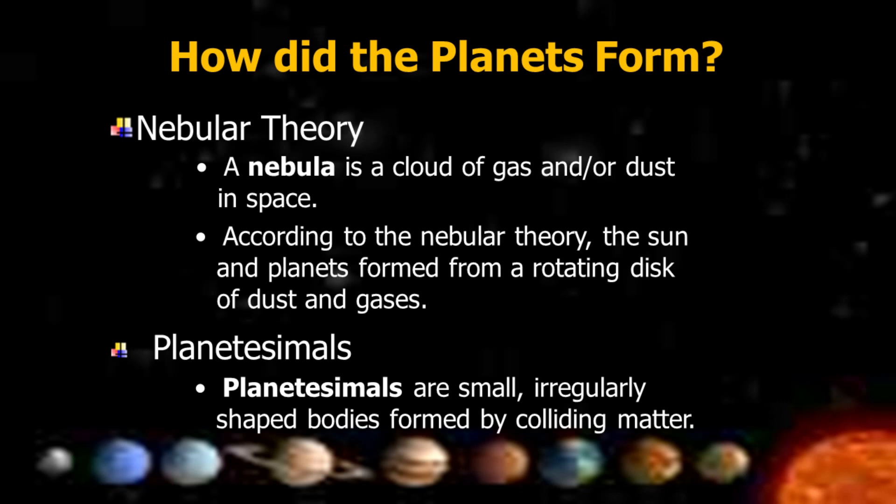How did the planets form? According to the Nebular Theory, a nebula is a cloud of gas and/or dust in space. The Sun and planets formed from a rotating disk of dust and gases.